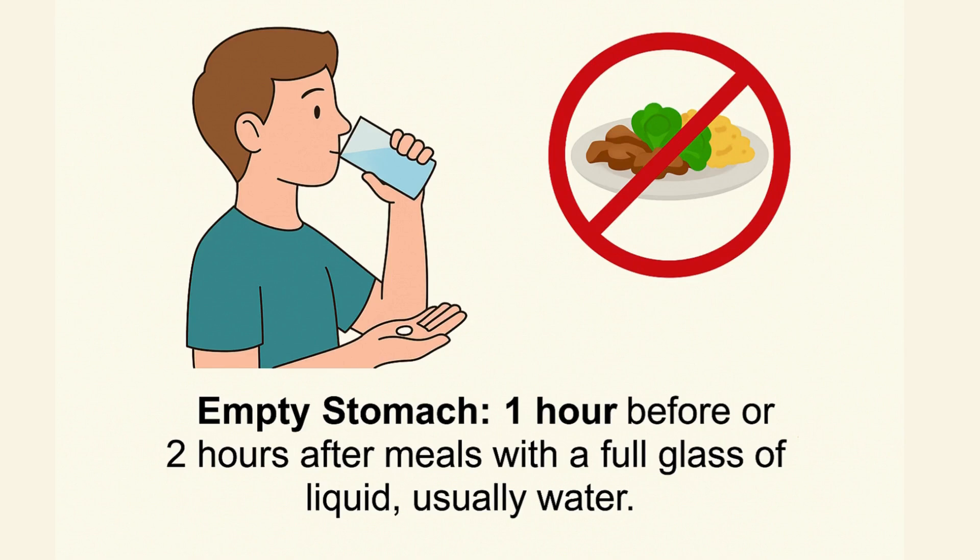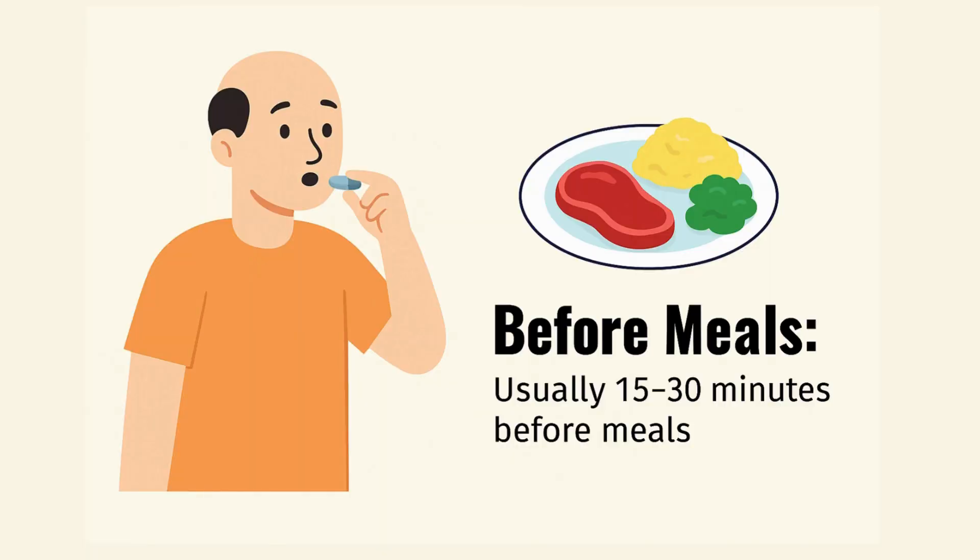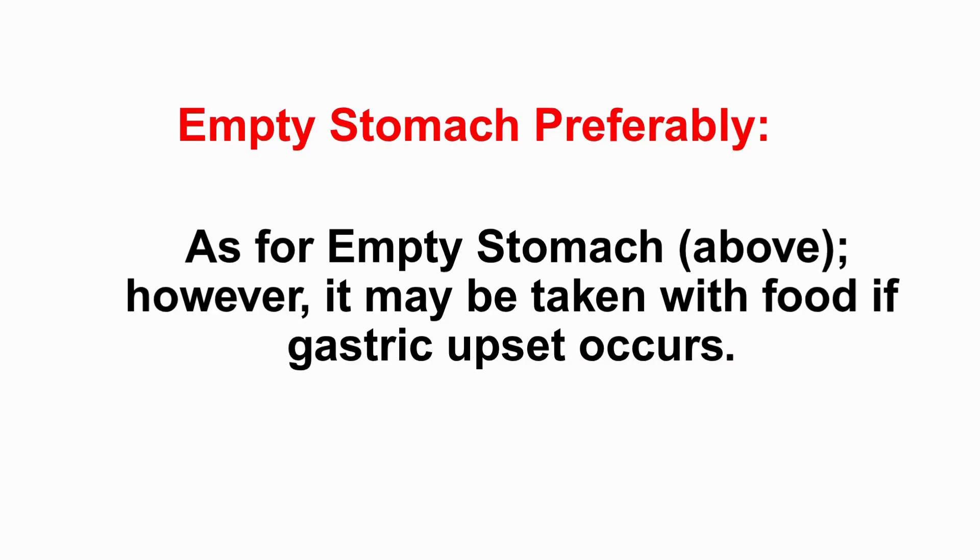The source also mentions 'before meals,' and it makes a clear distinction — before meals is usually defined as just 15 to 30 minutes before you eat. That's quite different from empty stomach. A much shorter lead time right before the meal starts, not the wider one-hour-before or two-hours-after window. This shorter timing probably applies to drugs where taking it during or right after a meal would be a problem, but food starting soon is okay.